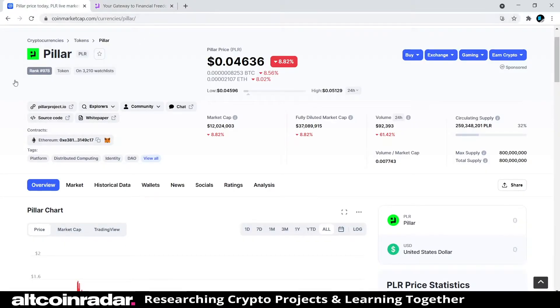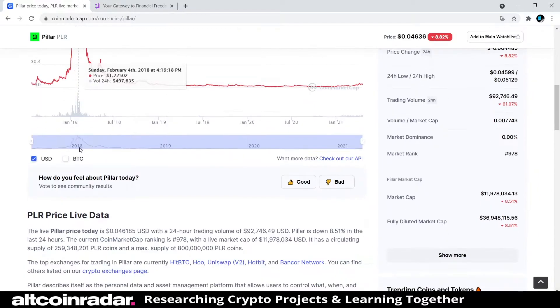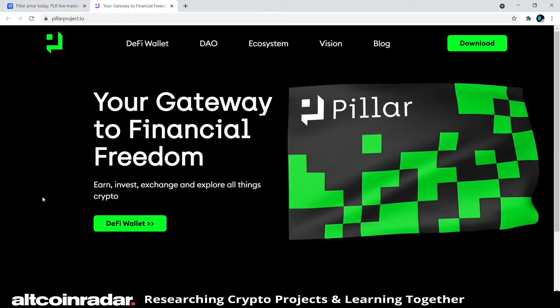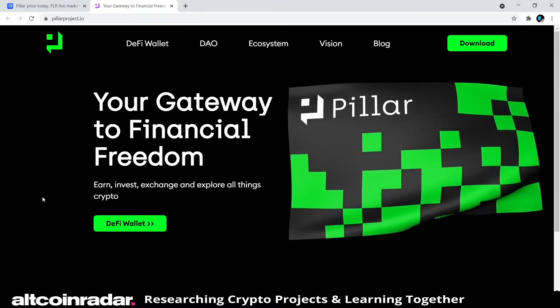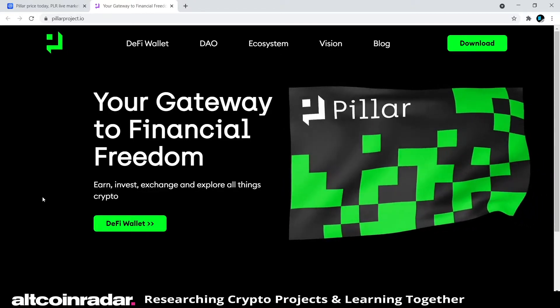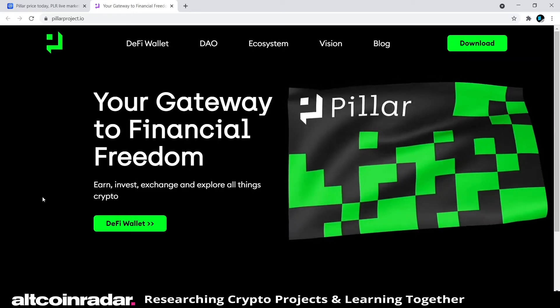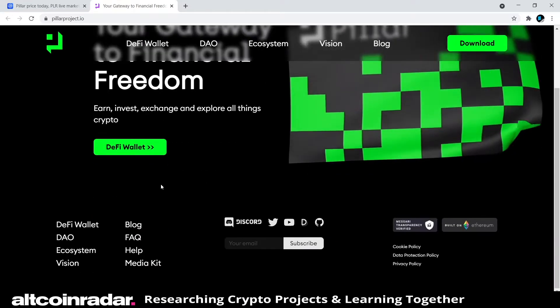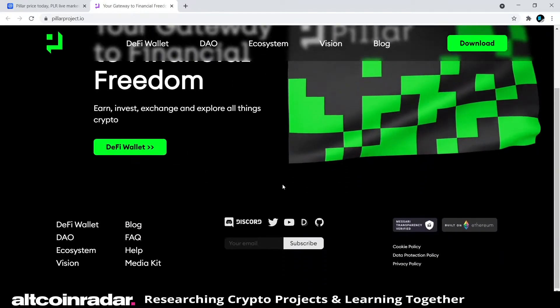Before we check out the rest of the website, let me know in the comment section what your thoughts are about the project so far. Don't be shy — start a conversation, I love to hear your thoughts. Their homepage is actually very small with not much on it, so we'll click on the DeFi wallet section and see where that goes.